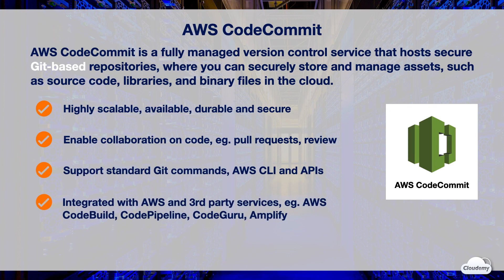CodeCommit is integrated with many AWS and third-party services. For example, CodeCommit is integrated with CodeBuild, which enables you to automate the build process. You can build CI/CD workflows using CodeCommit and CodePipeline. CodeGuru uses machine intelligence to help you analyze your source code stored in CodeCommit. You can also connect CodeCommit with AWS Amplify to enable rapid mobile development and deployment.